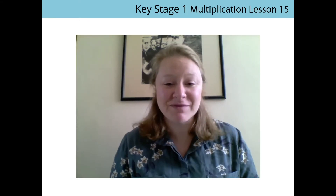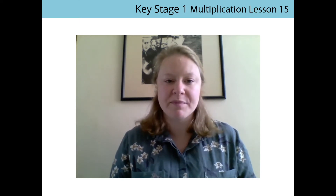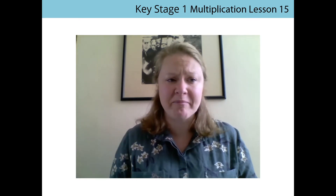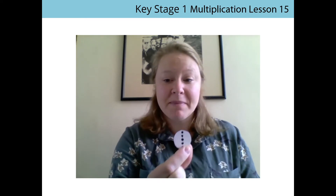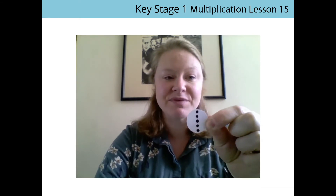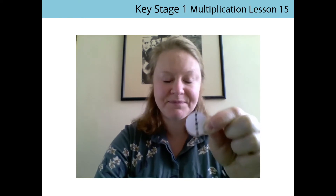So today we're going to count in different coins, but just before we do that, we're going to use our pre-money tokens, and they're really useful. The trouble with coins is that sometimes it's difficult to remember what the value of a coin is, but with our pre-money tokens, we can see what the value is because they have the dots on them. So we're going to practice counting with these before we practice counting with our coins.